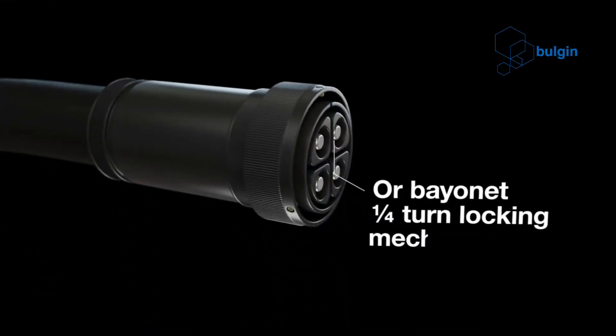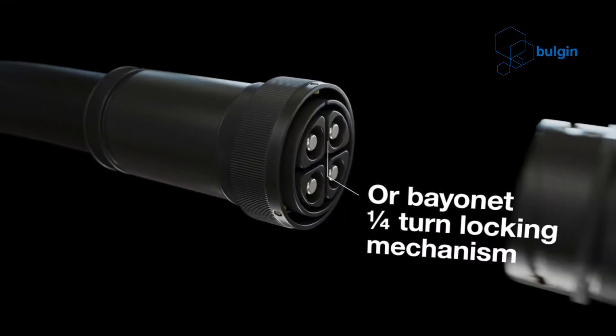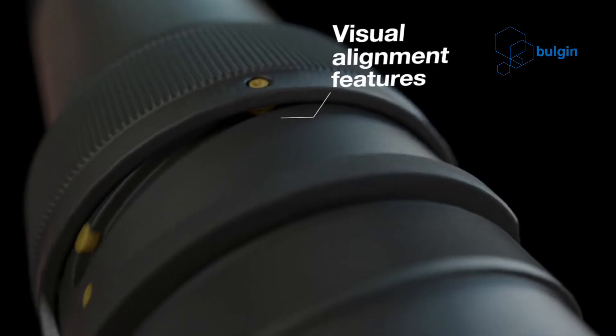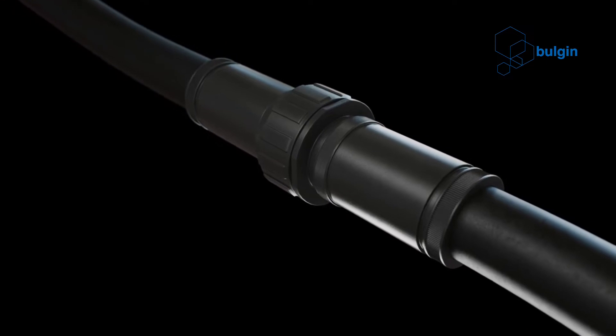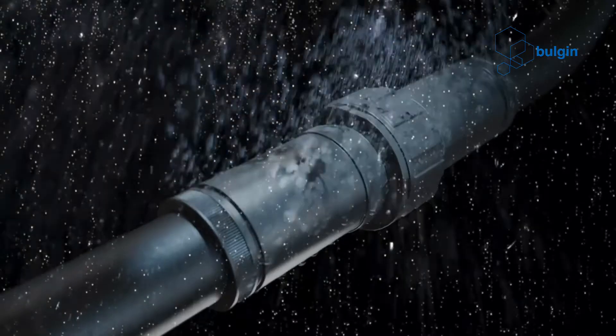In designing the 9000 series, Bulgin has taken advantage of alternative materials to support large size and high current ratings. The shell and insulator of the connector are made of Delrin, due to its excellent mechanical and electrical characteristics.